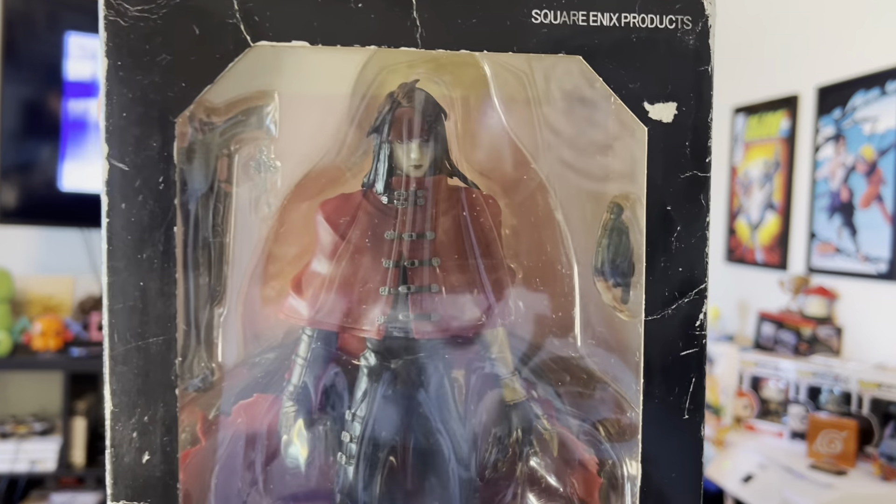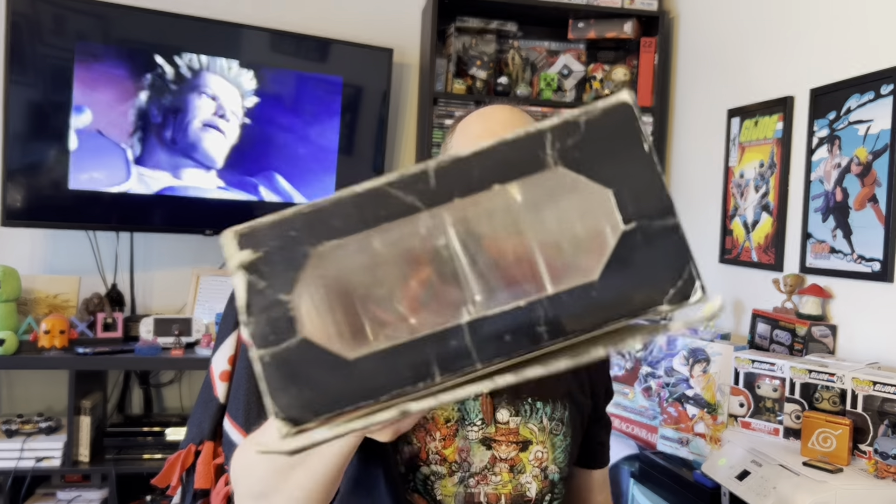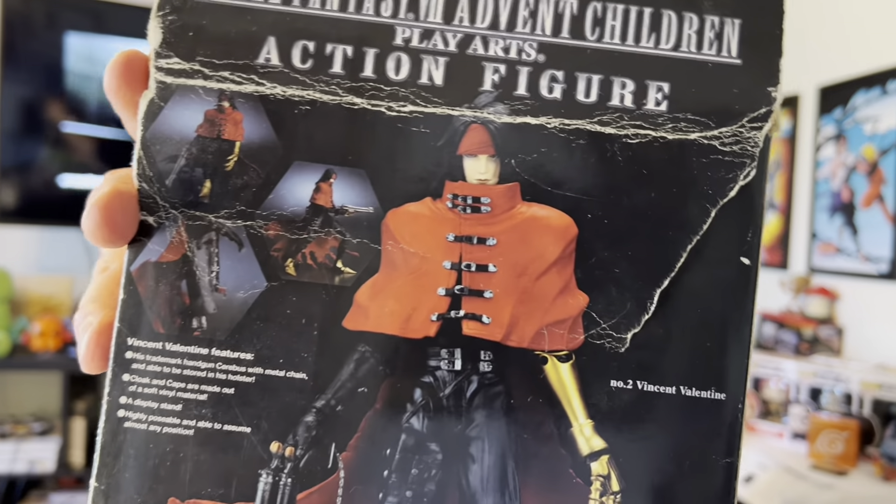Now let's move on to our game-related items — we ended up with several this month. First up is a big figurine: Vincent Valentine from Final Fantasy 7. I don't buy too many figurines but I had to grab this one. I've cleaned it up a bit — it was covered in dust and grime. The box is really beat up, but even that has a bit of charm and character to it. I might just pull Vincent out and put him on display.